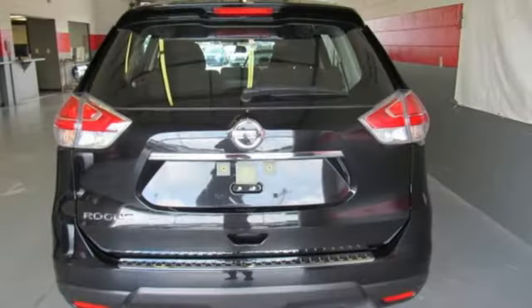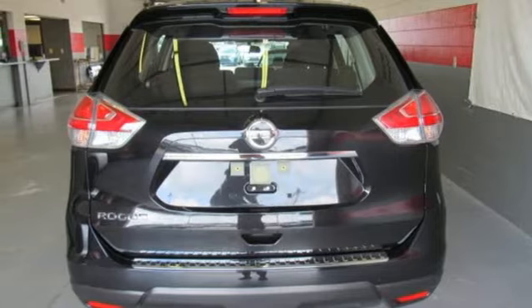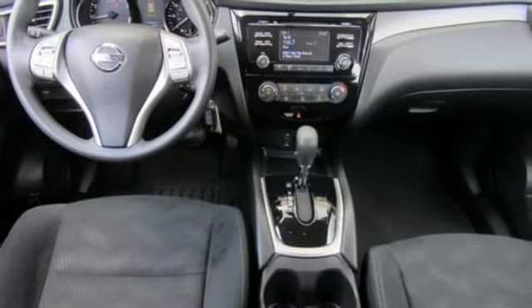Inline four-cylinder engine, rear lip spoiler, gas pressurized shocks, and Bluetooth wireless audio streaming.